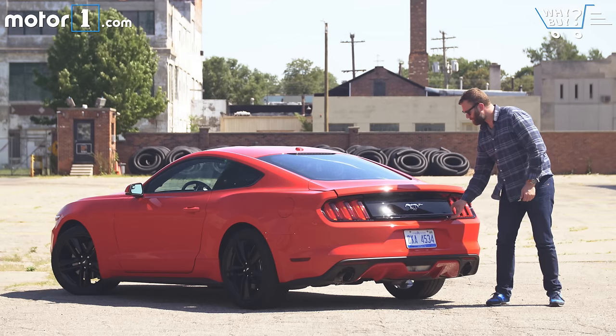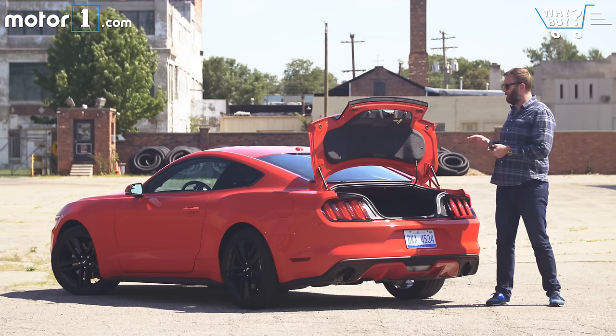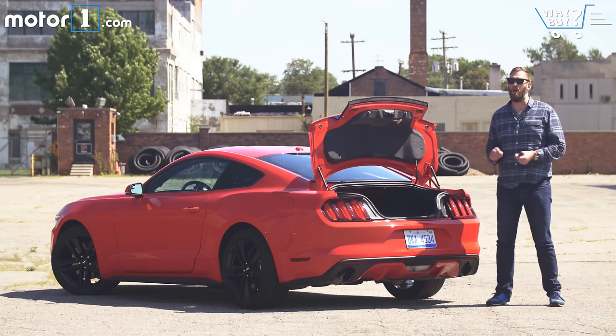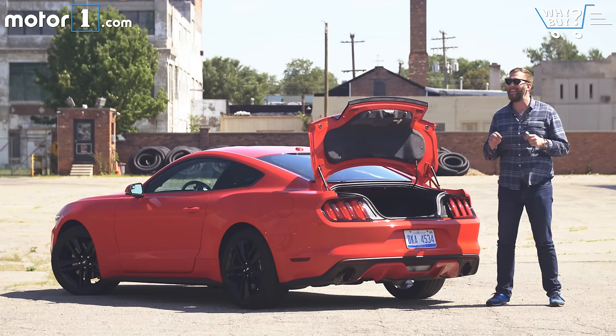How's the storage? The shape of the aperture is a little bit limiting, but once you get in there, there's actually kind of a lot of space. The Mustang trunk measures out to being only a little bit smaller than a Toyota Camry's, which means it's quite a bit bigger than a Camaro's, which is key.